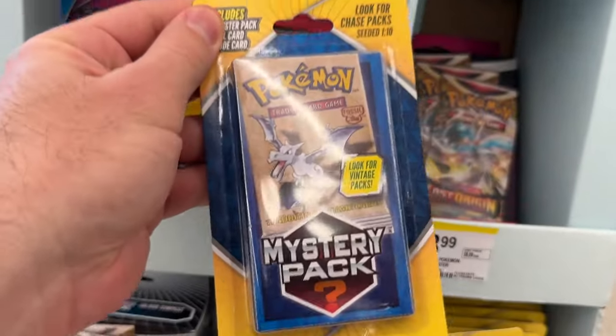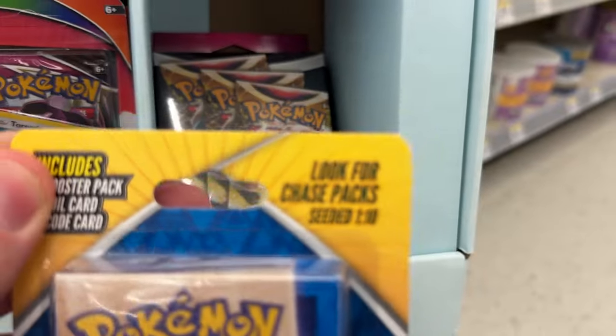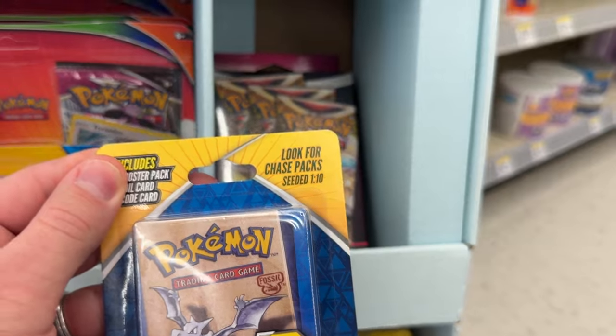So these are the mystery packs we're looking at today — 1 in 10 chance for chase packs. Let's see if it's true. Good news and bad news: the good news is we got the goods. The bad news is these are $10 a piece. I thought they were only $7 a piece, but they're $10. So I spent $100. You need to like and subscribe to help this channel grow. Let's get back to my desk and open these up. I've got a good feeling.